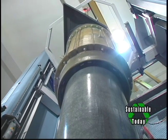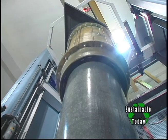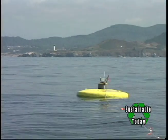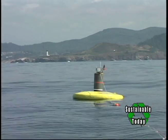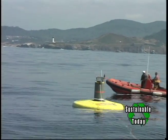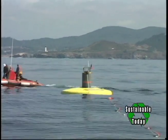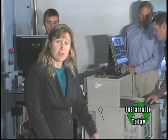This buoy on the Wave Energy Linear Testbed is our 11th prototype. Over the past 10 years, we've been developing what we call direct drive technologies, where we have a direct coupling of the buoy's velocity and force to the generator without using hydraulics and pneumatics. We've been advancing these technologies with a strong collaboration with our partner industry, Columbia Power Technologies.